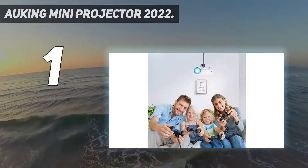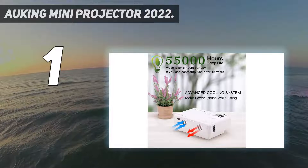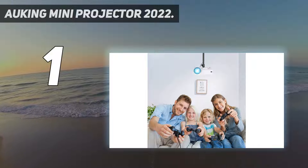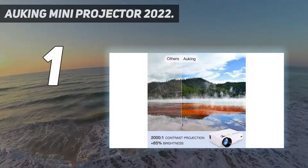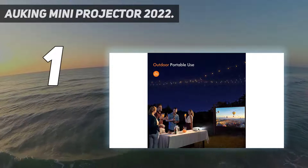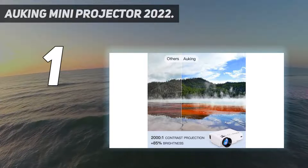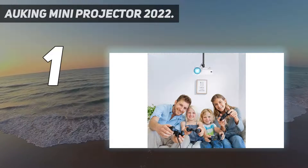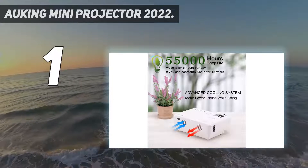The Akking might not fit in your pocket, but it's still very easy to move around. This 2022 upgraded mini projector is equipped with a 2000:1 contrast ratio, supports 1080p resolution, and delivers 35% brighter images than similar projectors on the market, providing a premium home cinema experience. The projector has a 32–170 inch projection display size with a 1m to 5m projection distance, and built-in speakers offer excellent loud sound quality.